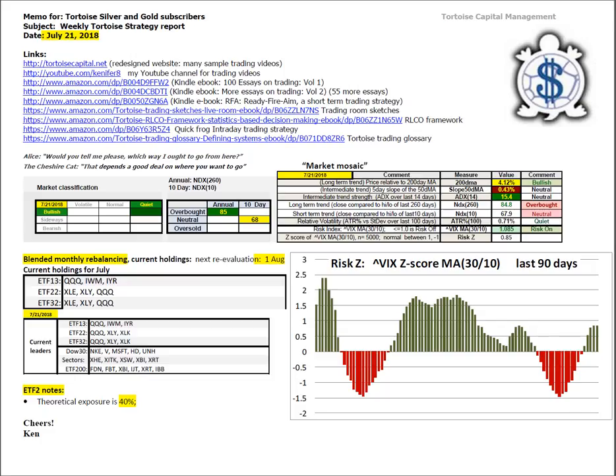Good afternoon, this is Ken Long at Tortoise Capital with a review of the weekend trading report for July 21st, 2018.